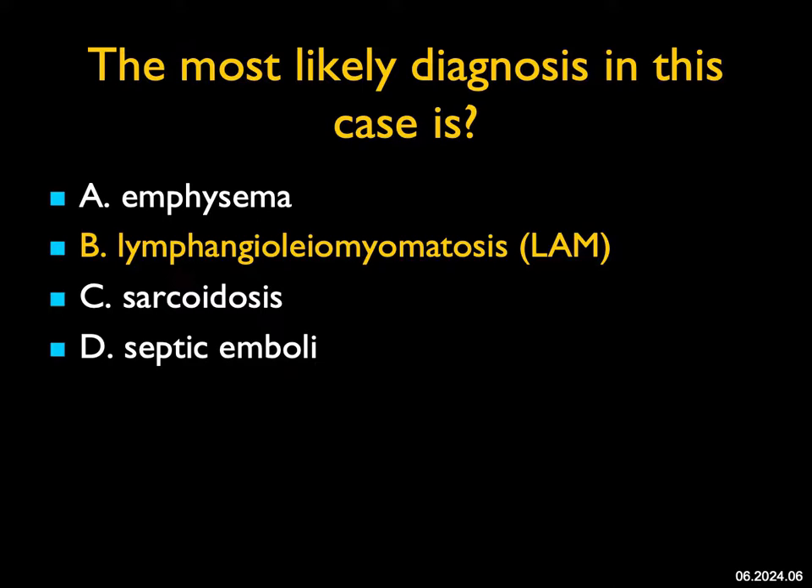Patients with LAM can also have, as part of the tuberous sclerosis complex, renal angiomyolipomas.